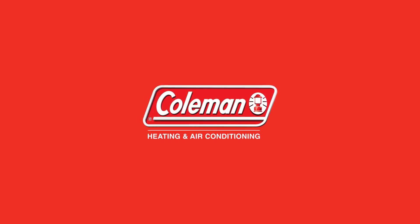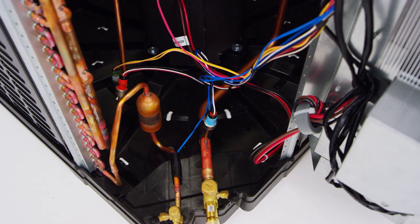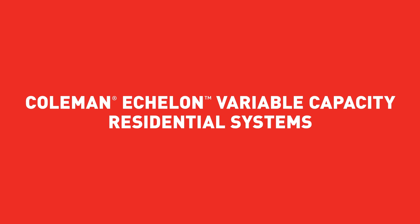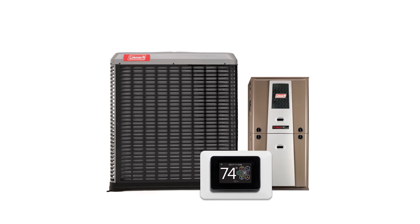What's in a name? Technology to keep you competitive, simplicity to make you more profitable, and quality you can put your name behind. The Coleman Echelon Variable Capacity Residential Systems. Indoor living, redefined.